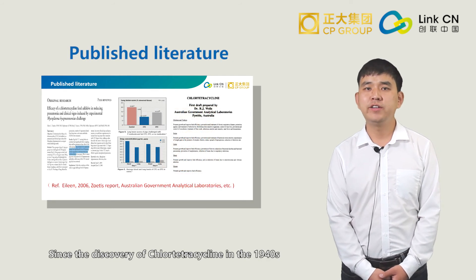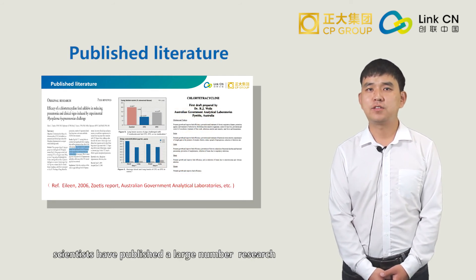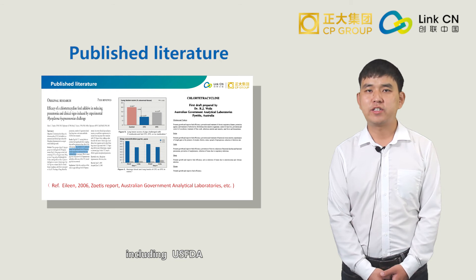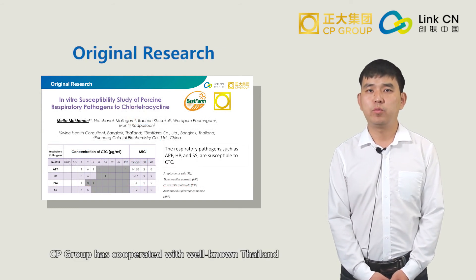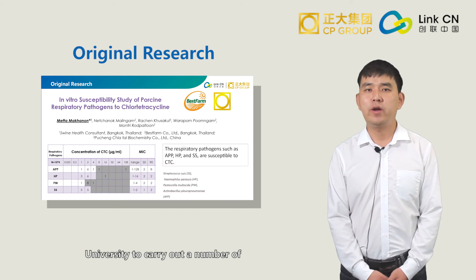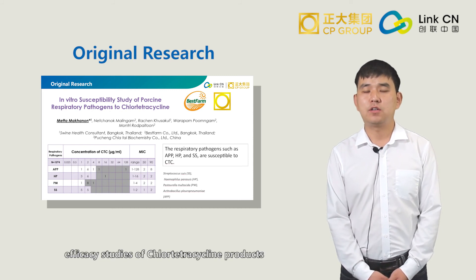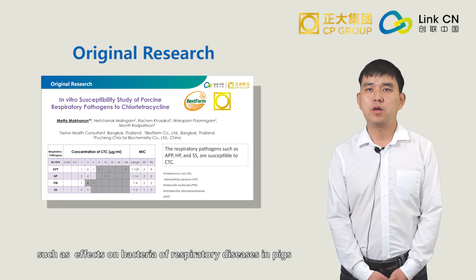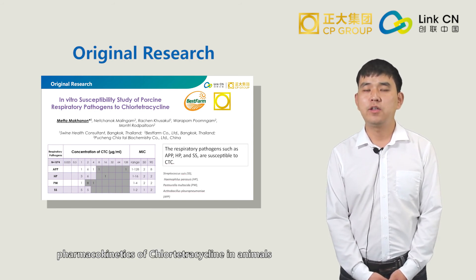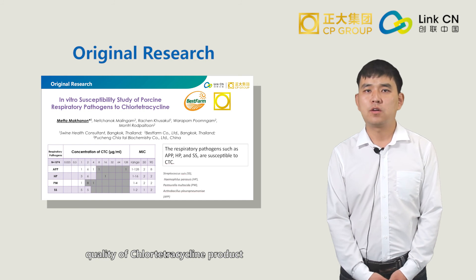Since the discovery of Chlortetracycline in 1936, scientists have published a large number of research and data on Chlortetracycline, including USFDA, Australia APVMA laboratory, and many other official reports. At the same time, CP Group has collaborated with well-known Thailand universities to carry out a number of efficacy studies of Chlortetracycline products, such as effects on bacteria of respiratory disease in pigs and pharmacology of Chlortetracycline in animals. These studies have proven the high quality of the Chlortetracycline product.